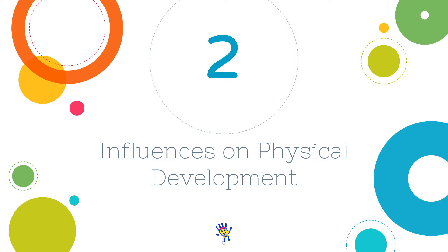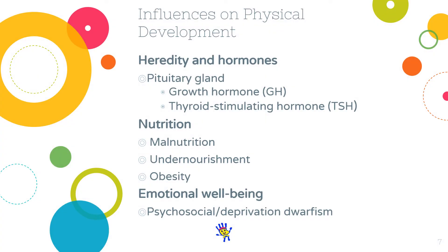Influences on physical development. Let's start with heredity and hormones. The impact of heredity on physical growth is evident throughout childhood — children's physical size and rate of growth are related to those of their parents. Genes also influence growth by controlling the body's proportion of hormones. The pituitary gland, located at the base of the brain, plays a critical role by releasing two hormones that induce growth. The first is growth hormone, or GH, which is necessary for the development of all body tissues. Children who lack GH reach an average height of only 134 centimeters.